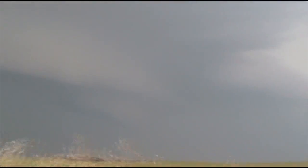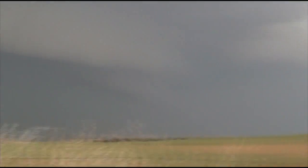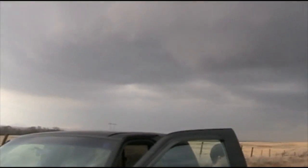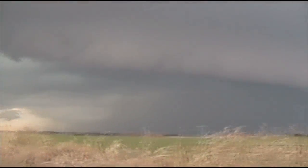Alright, February 10, 2009. First good storm chase of 2009, and we're checking out a storm that might be about to go supercellular out near Apache, Oklahoma, just north of there.